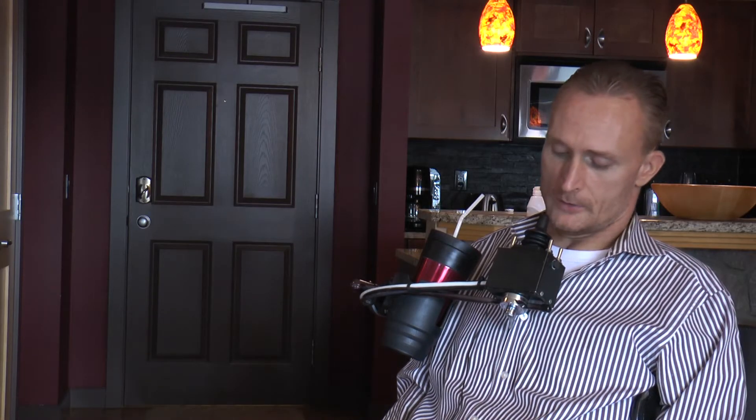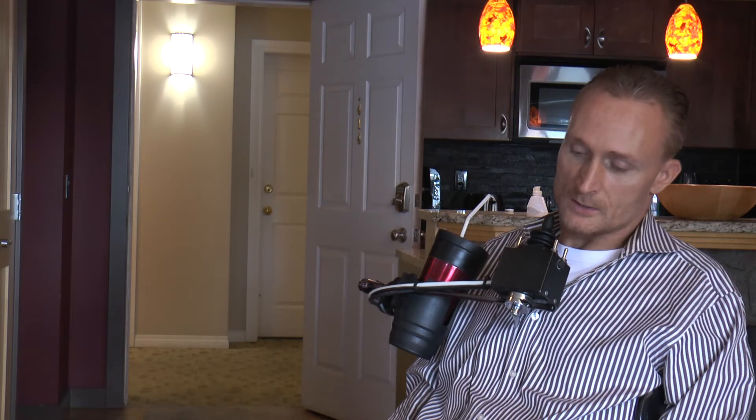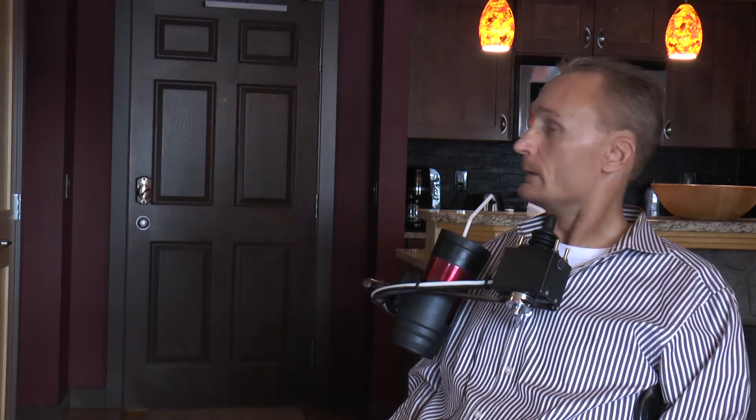And if you see on this box right here, I've got all these toggle switches. This switch right here opens my front door — and I can close it — the same switch. That's on a remote system. I got a fellow that was good with electronics, and with a little ingenuity he wired it to a toggle switch for me. And I have the same switch on the other side that opens my van door.